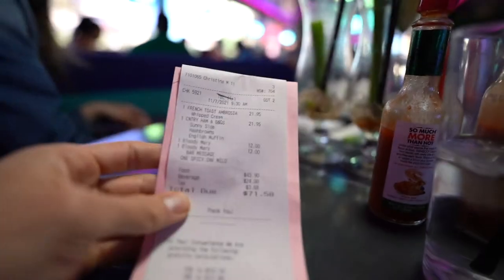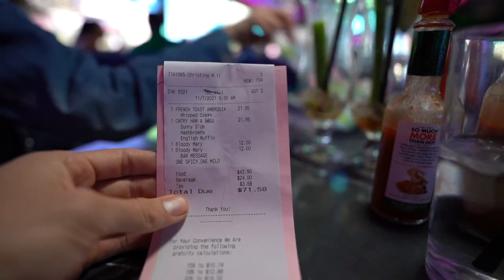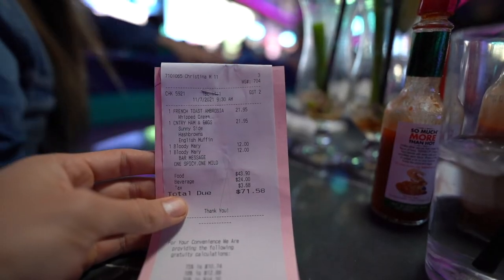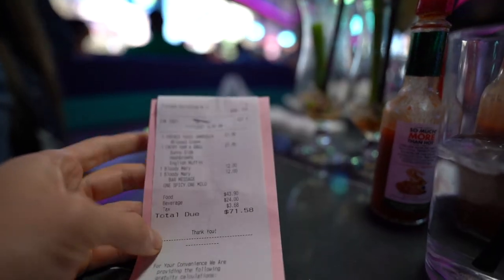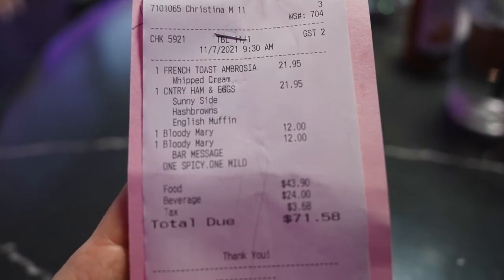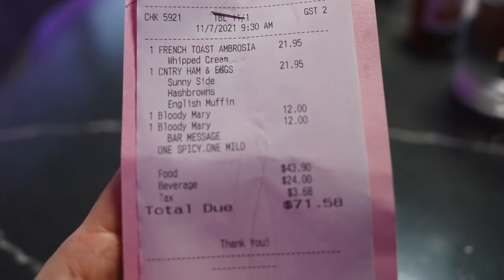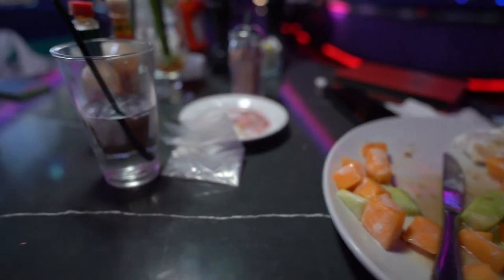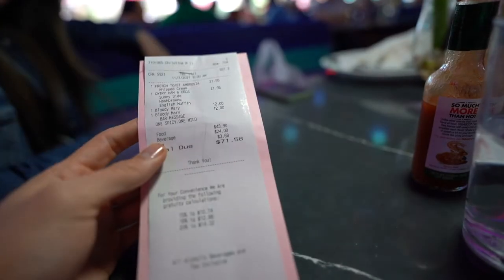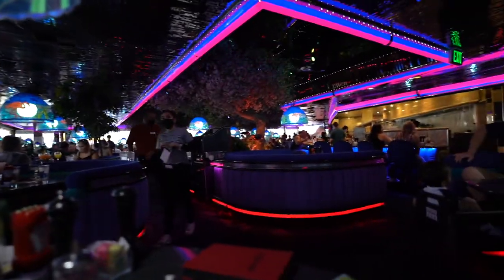Time to check out the bill. We're paying tourist prices: $22 for the French Toast Ambrosia and $22 for the ham and eggs. Pretty big portions, but it reflects on the bill. The two Bloody Marys were $12 each. Food came to $42, beverages $24, and after taxes the total was $71. The food was good with solid portions but not amazing. Keep in mind you're partly paying for the experience — it's a pretty cool spot. You can also check out the Fireside Lounge, which has a great atmosphere.